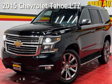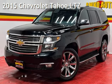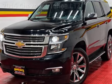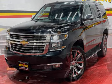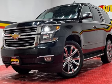Presenting a pre-owned 2015 Chevrolet Tahoe LTZ. This four-door SUV has an eight-cylinder, 5.3-liter V8 engine, with four-wheel drive, and an automatic transmission.